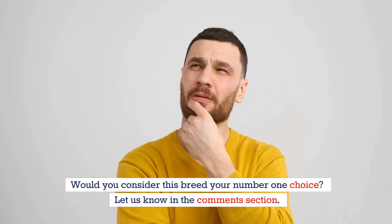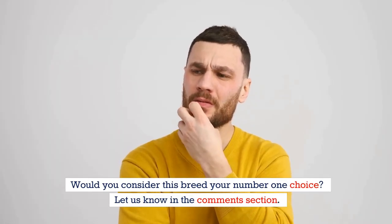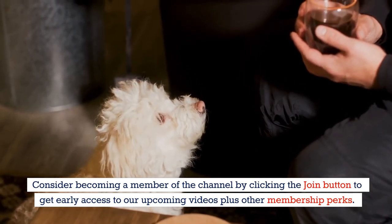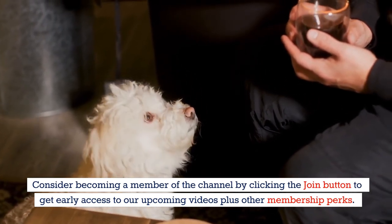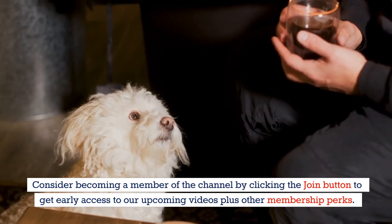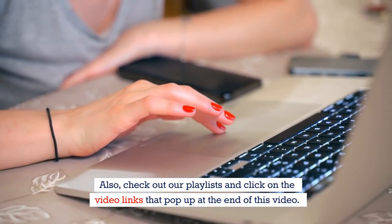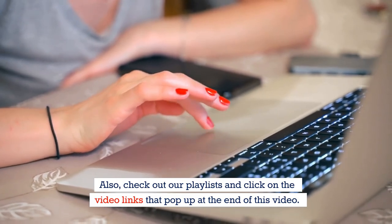Would you consider this breed your number one choice? Let us know in the comments section. Consider becoming a member of the channel by clicking the join button to get early access to our upcoming videos plus other membership perks. Also, check out our playlists and click on the video links that pop up at the end of this video. Thank you for watching.